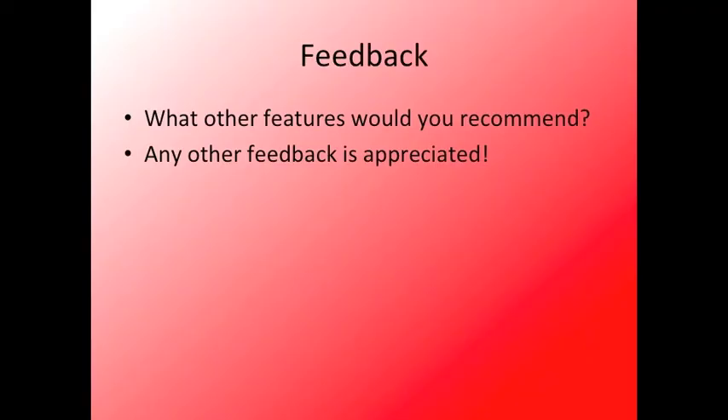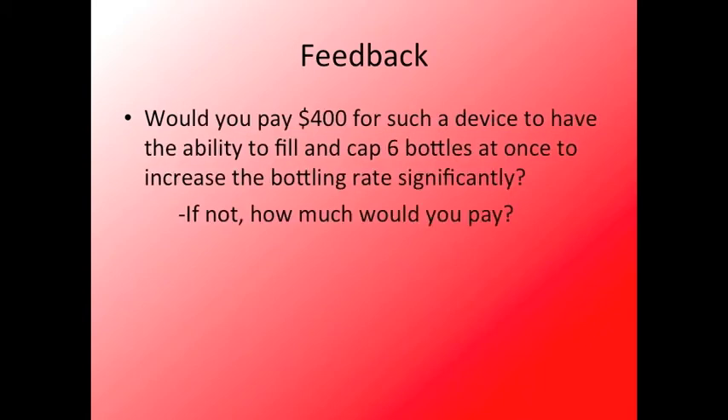We would appreciate any feedback you might have regarding our current design or other features to add. Would you pay $400 for such a device to have the ability to fill and cap six bottles at once to increase the bottling rate significantly? If not, how much would you pay?